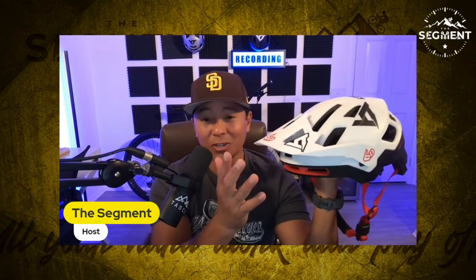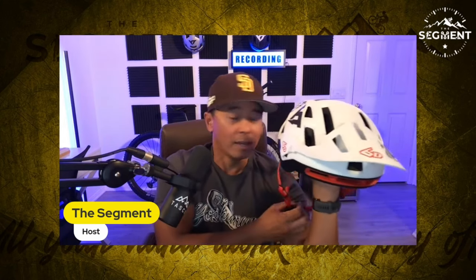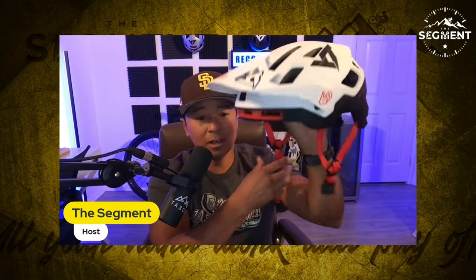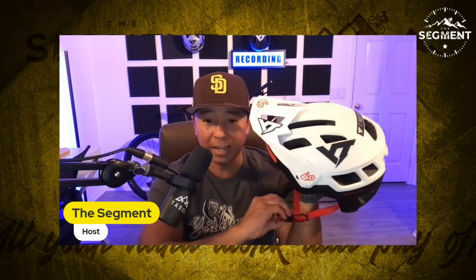The nice part about this helmet is that it is physically attractive — I think it's a really nice-looking half shell. You have a nice visor here with a three-point click system: one, two, three — giving you low, medium, or high positions. A lot of helmets nowadays are using the Fidlock system, and this one also has Fidlock, which is great. I love Fidlock because I can throw the helmet on one-handedly and have it nice and secure while I'm already pedaling away.